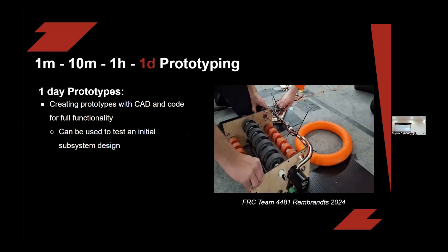The longest one is the one-day prototype. This is made in CAD and also has code for full functionality. It can be used to test the initial subsystem design. This example is from FRC Team 2481, The Roboteers, from 2024. As you can see, there's MDF — which is very easy to machine and very durable. This is a quicker way to put out these designs early on in the season and get you that competitive edge.